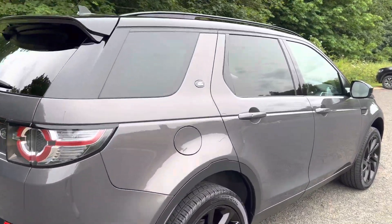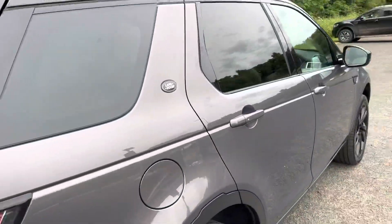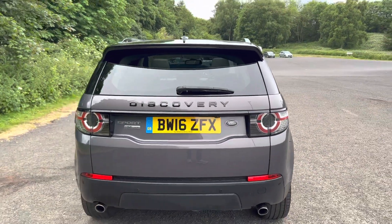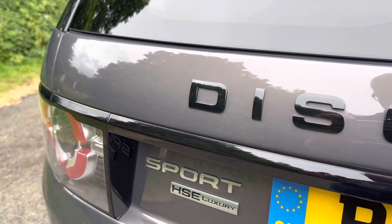The car comes with black roof rails and 20-inch gloss black alloy wheels. It really does look stunning. There's HSC Luxury badging on the back here.